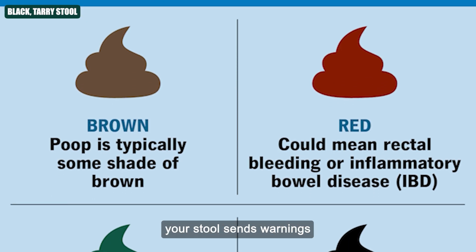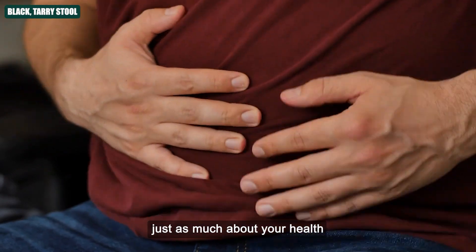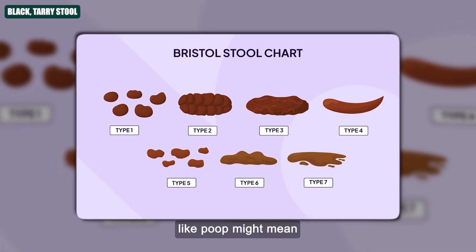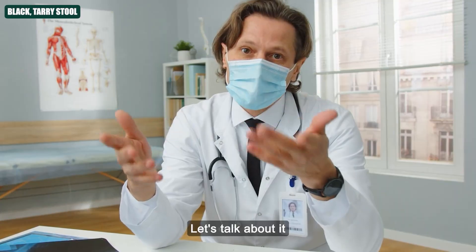But colour isn't the only way your stool sends warnings. Sometimes the shape can say just as much about your health. Up next, we're breaking down what thin, ribbon-like poop might mean, and why your colon could be under pressure without you even knowing it.